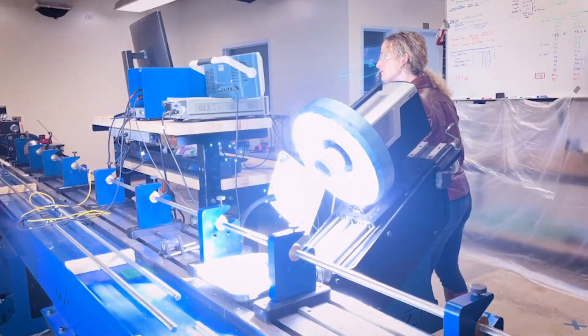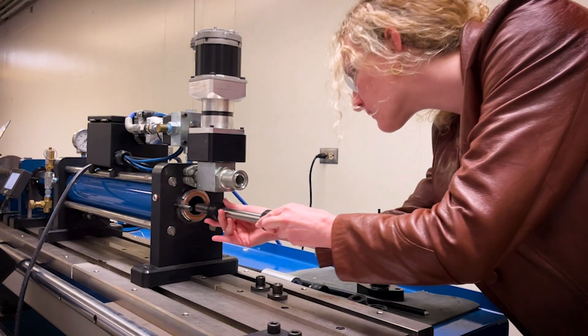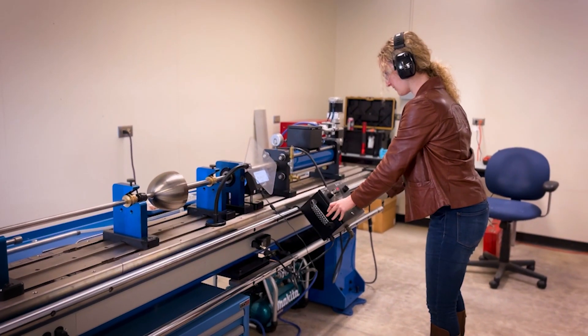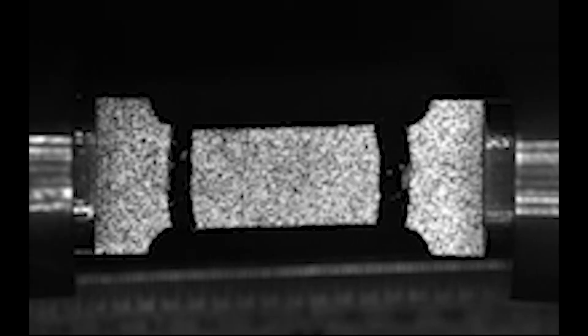Through CREDS, we have been able to purchase both a split Hopkinson pressure bar system and a high speed camera to gain insights into dynamic loading events. By having this equipment at UCSB and being the primary system user, I get to independently run experiments and collect and analyze data for both my own research and for collaborators.